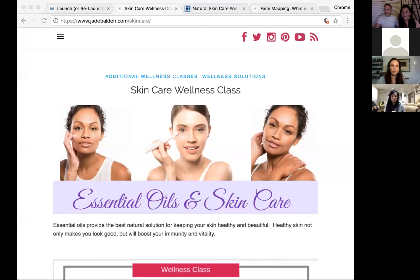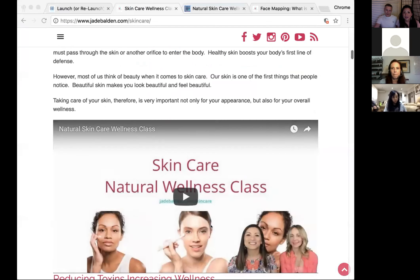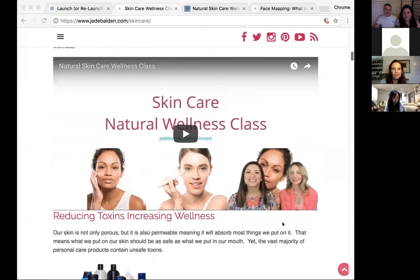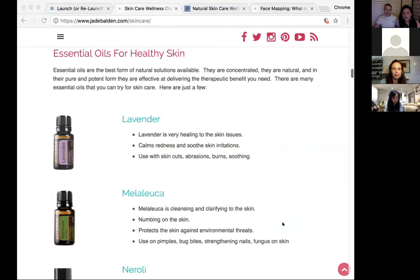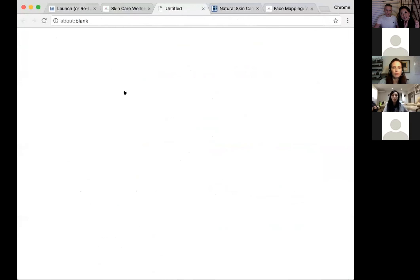Welcome everybody to our online wellness class. Tonight we're talking about skincare. Jade and I put this together with Sarah Burton, who is a licensed esthetician. We wanted a class for everybody on skincare, and we have a handout that goes along with this as well, plus a video that Jade and Sarah put together going through all the skincare products and issues.